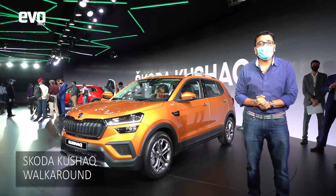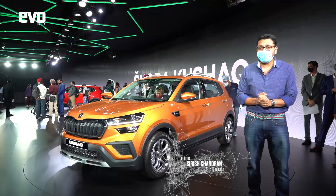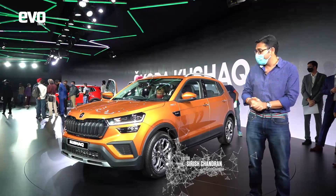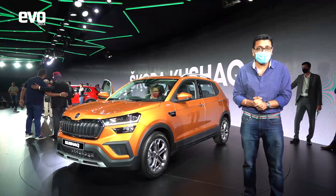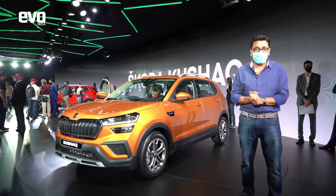The Skoda Kushak. We are at the world premiere of Skoda's MQB A0-IN mid-size SUV, which has been designed and engineered for India. The styling stays very close to the concept that was shown at the Auto Expo. We have driven the Kushak in both the 1.0L and the 1.5 TSI turbo petrol engines.